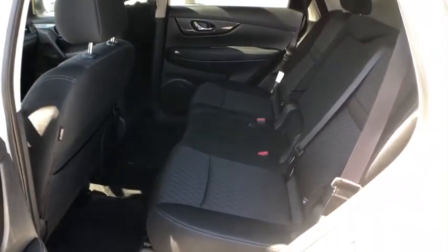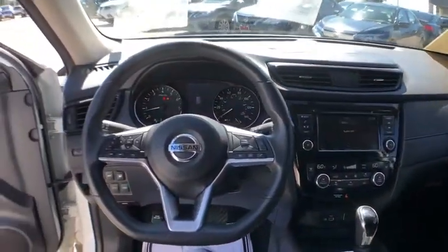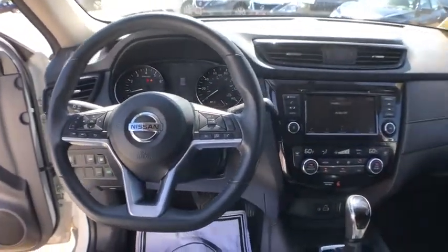Security system, trip computer, tachometer, panic alarm, overhead console, brake assist, remote keyless entry. Come see the car for yourself.